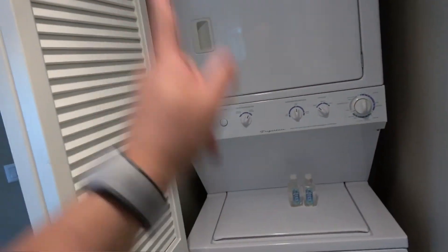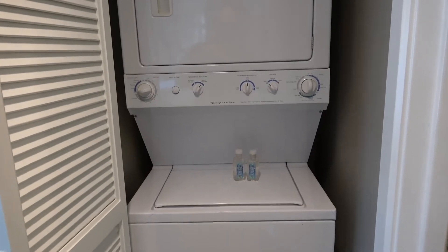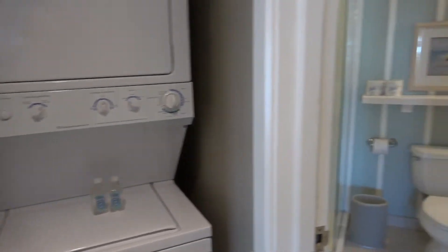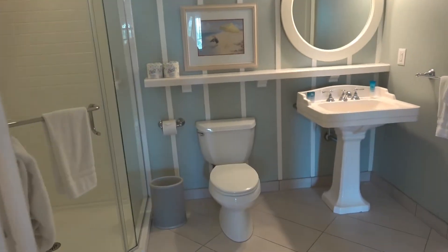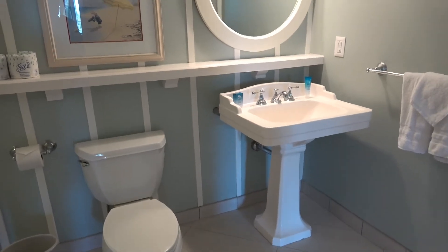Best feature: washer dryer. We just came from a studio at Bay Lake which doesn't have that, so it's nice to have that. Stand-up shower — just really well done, really nice.